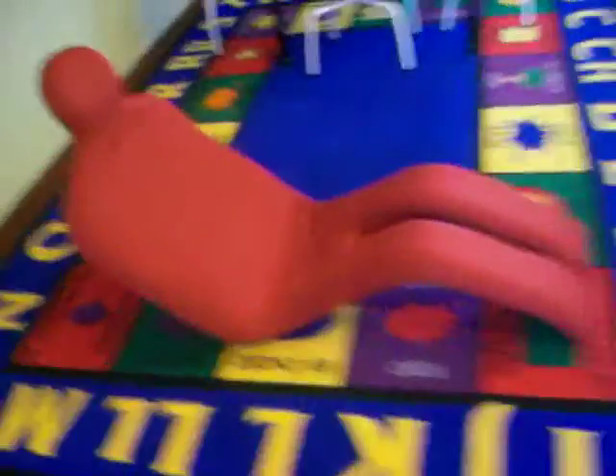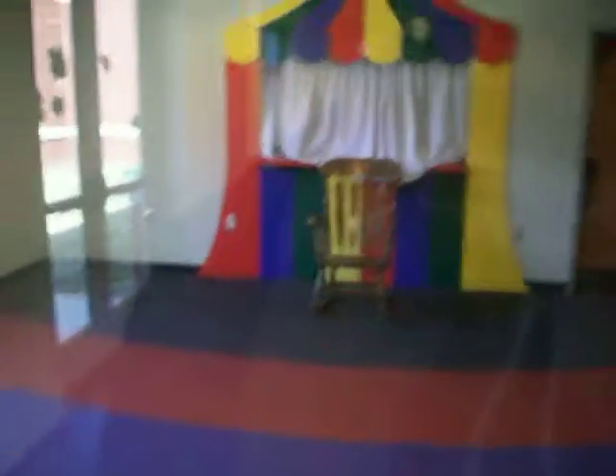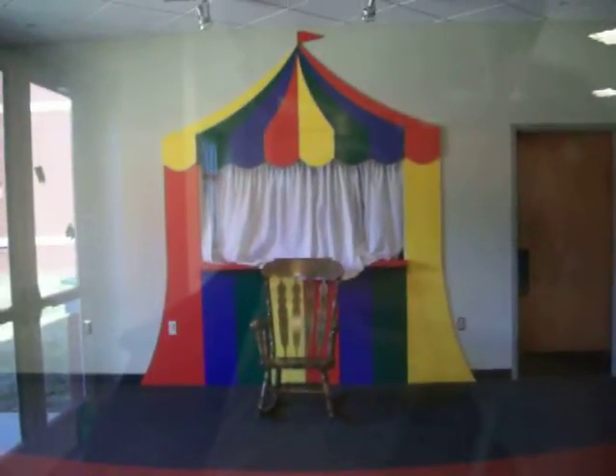These are awesome looking chairs — really cool. Back here, this is our little story time room, where the children's director, Ms. Barbara Mears, works.